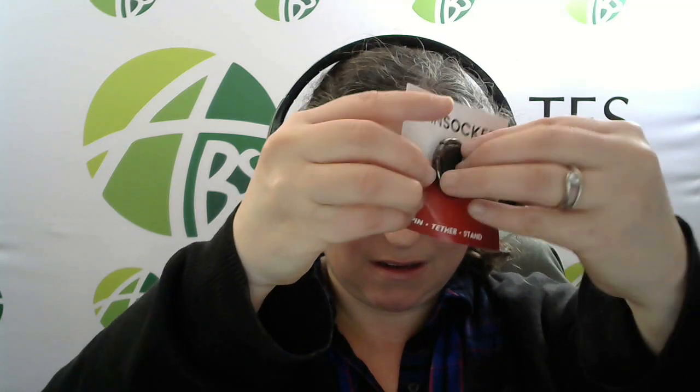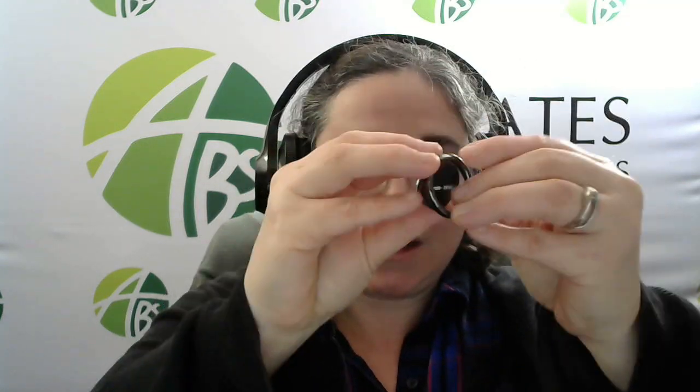Spin sockets — this spins around and it has a ring to it — and pop socket brand.